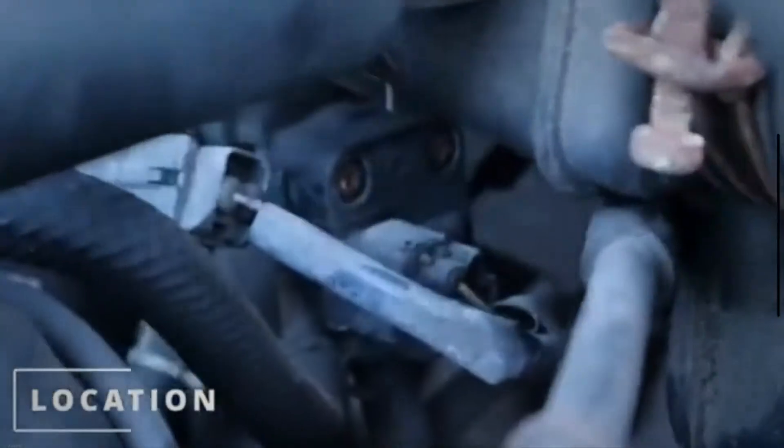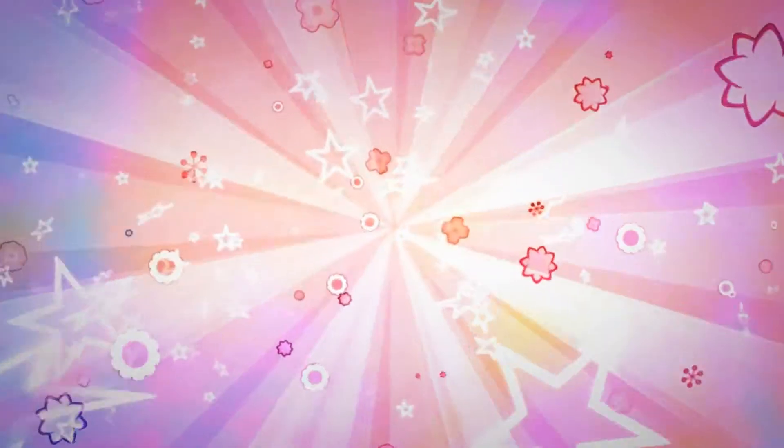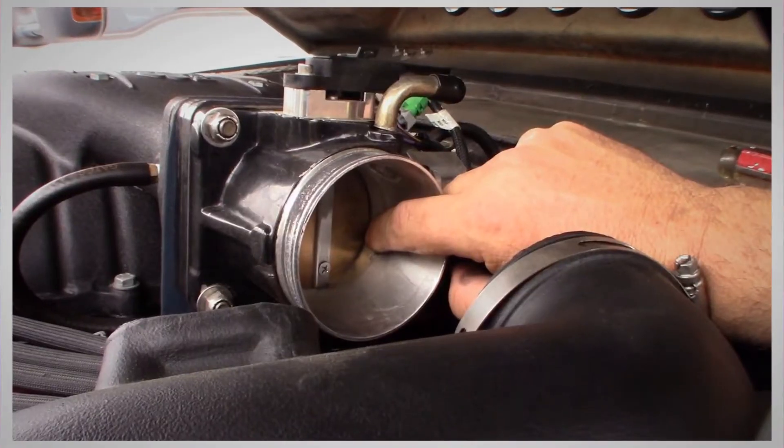The idle air control valve also helps to manage the idle speed when the engine load changes, such as turning up the radio or turning on the air conditioning. The failure of the idle air control valve can result in unstable idle speed or a complete stall of the vehicle. This applies in particular to cold start conditions.